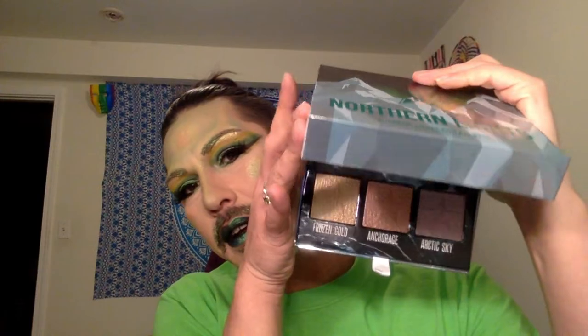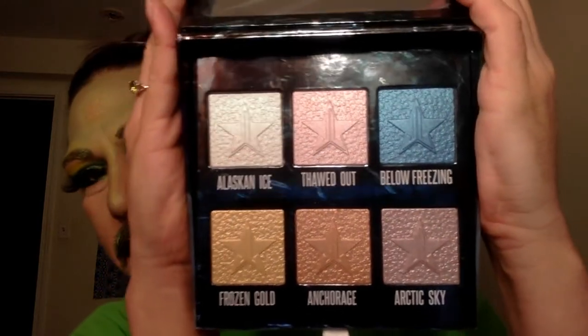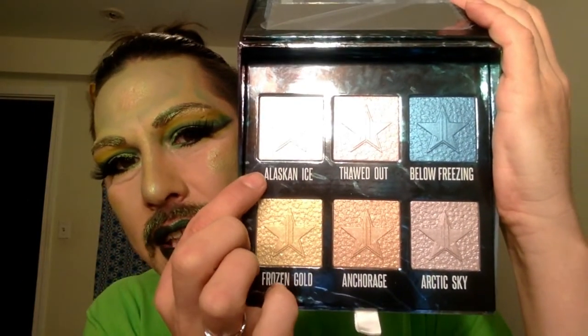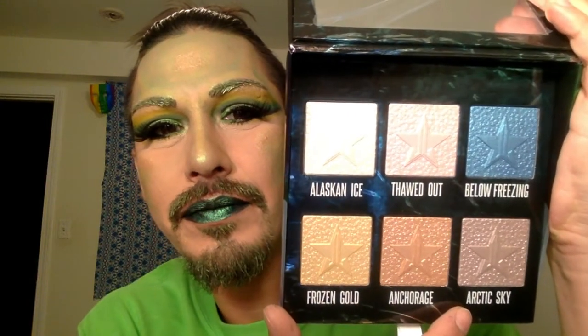So let's go ahead and open it up. It actually comes with a huge mirror. The shades are: Alaskan Ice, Thawed Out, Below Freezing, Frozen Gold, Anchorage, and Arctic Sky. I believe this was $52, maybe $54, and the palette was maybe $52 — it came out to $106 total.